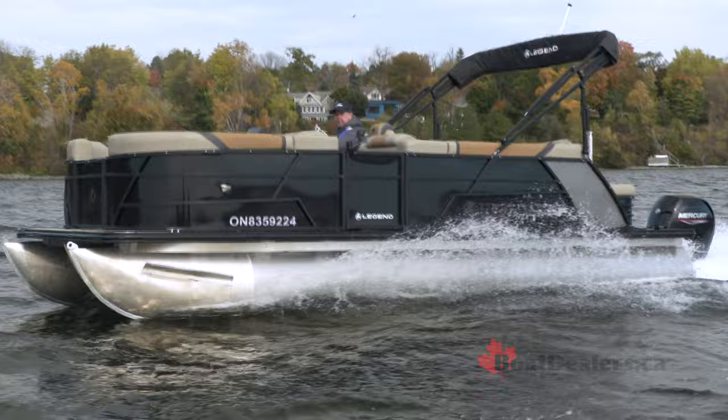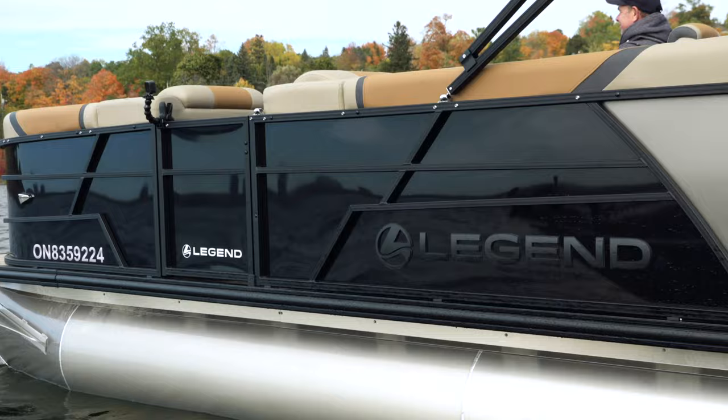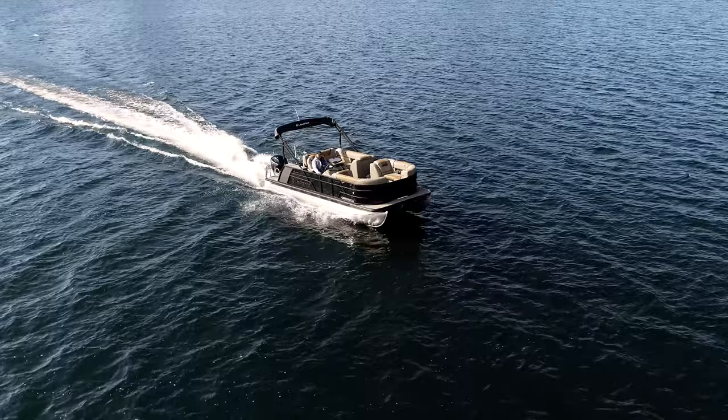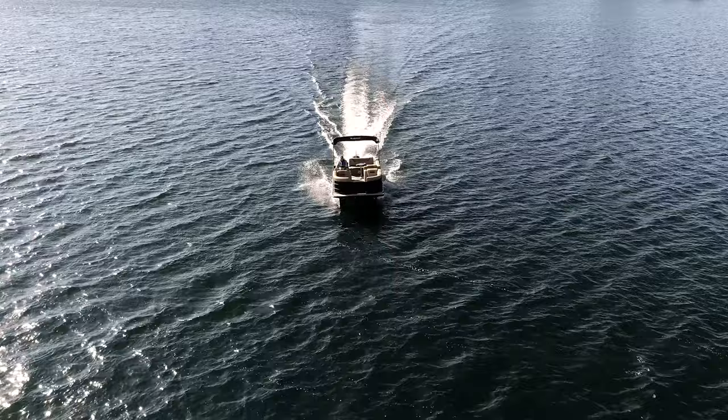Introducing to you today the E-Series 23 Dual Lounge Sport Pro Black Edition from the fine folks at Legend Boats. For BoatDealers.ca, this is Rick Lazell. It's a 23-foot boat with a 150 horsepower Mercury on the back, and the beautiful combination of Legend's engineering, research and development makes sure that you have an excellent, luxurious pontoon package for great family experiences on the water.